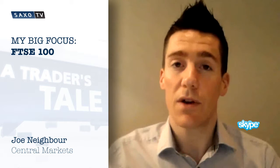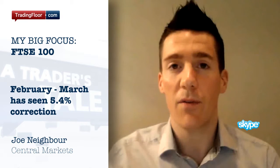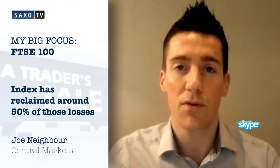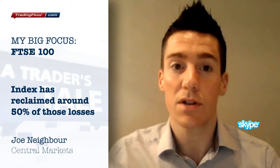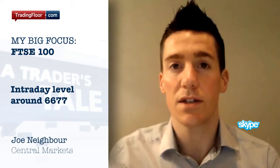This morning I'm looking at selling the FTSE 100. The index has corrected from the end of February to the end of March by around about 5.4%. In the last few sessions we've seen a retracement of around about 50% of those losses, to the price that we closed yesterday, or certainly hit intraday, at around about 6,677.